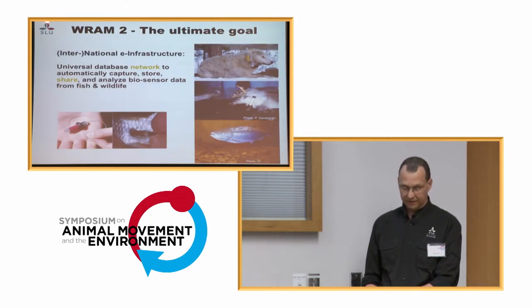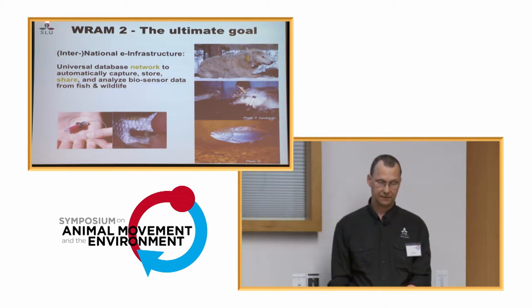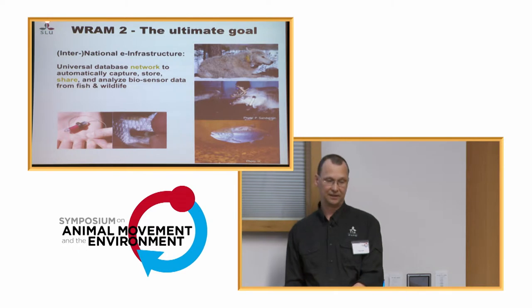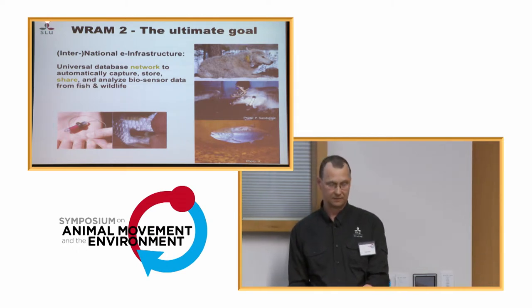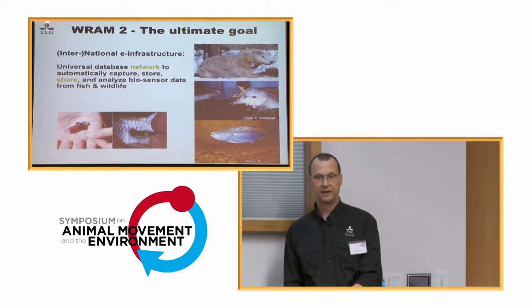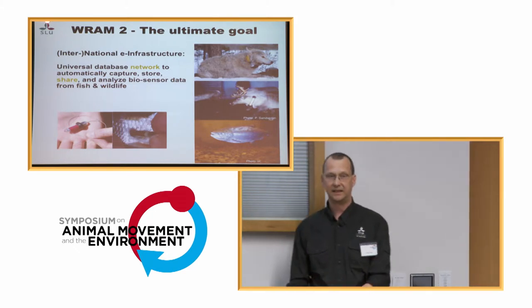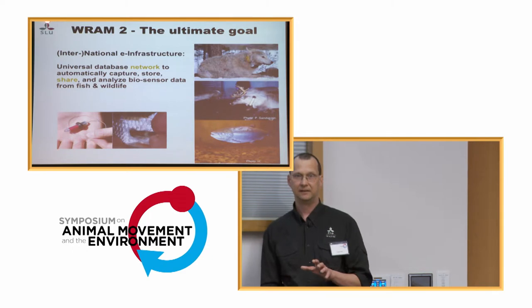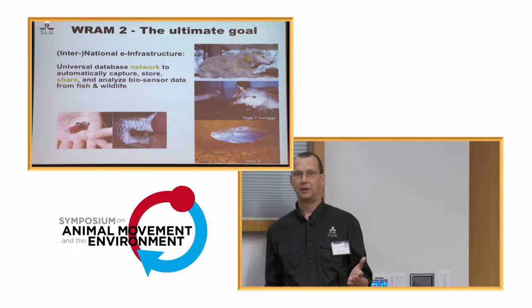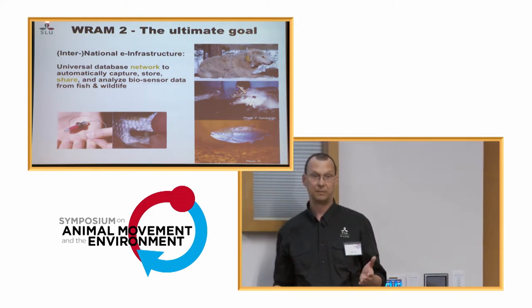So what is it all about? The ultimate goal we have in RAM is to build a national and international infrastructure — a universal database network, a database federation — to automatically capture, store, share, and analyze biosensor data from fish and wildlife. It's not only about tracking data. I don't like the term 'tracking data' because heartbeat, heart rate, body temperature — this is not tracking. This is biosensor data.